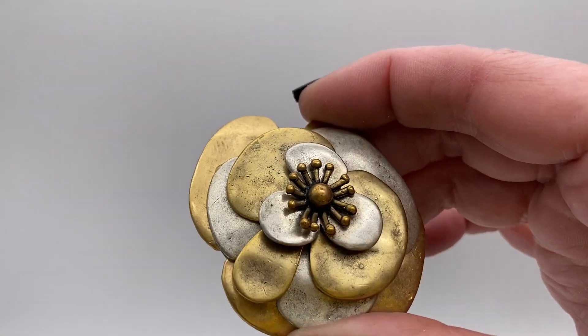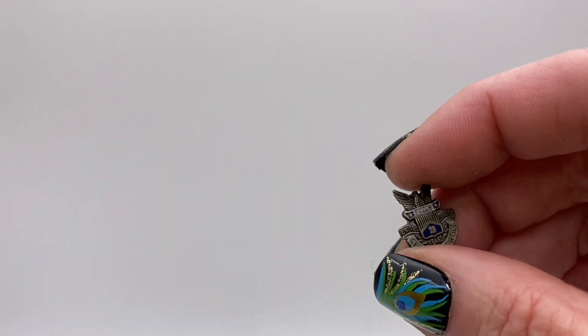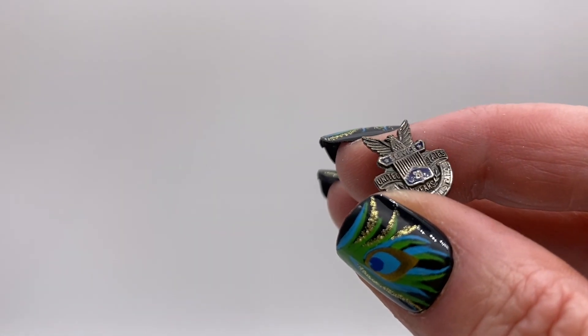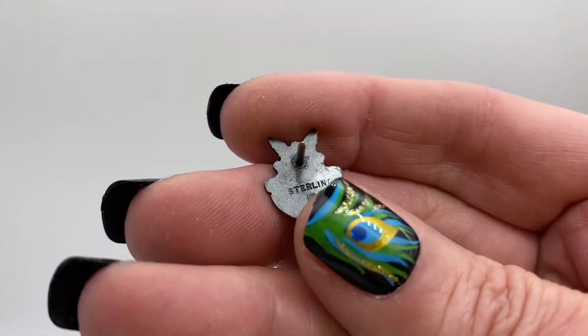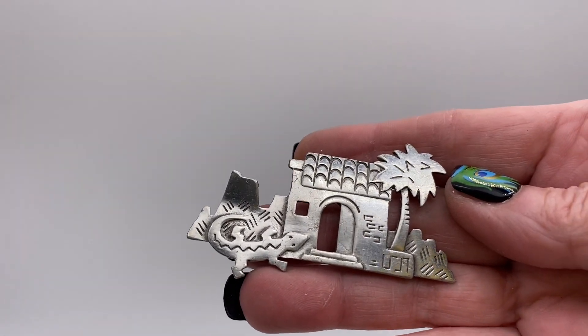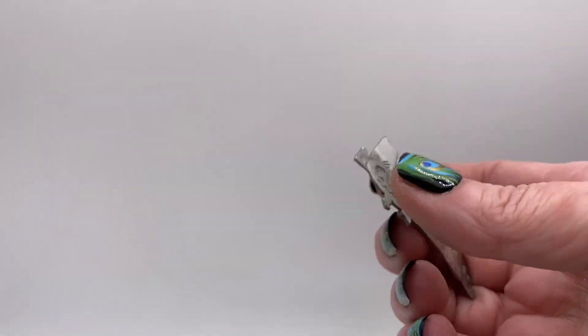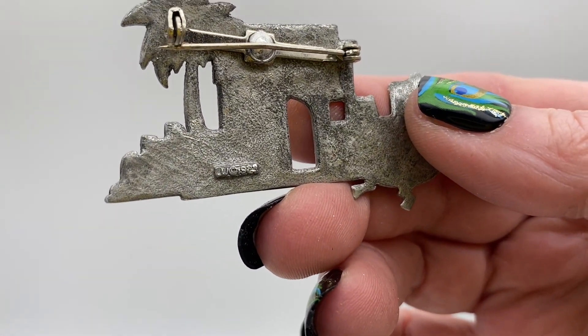There's a gold tone and silver tone layered flower that is signed Chico's. 20 years of service, United States — that's a lapel pin and it is marked sterling. The gecko lizard and a hacienda house, pewter tone, and that is signed JJ 1988.